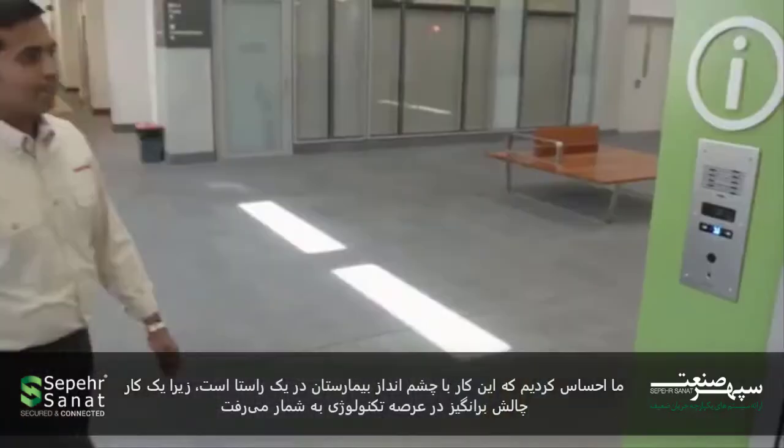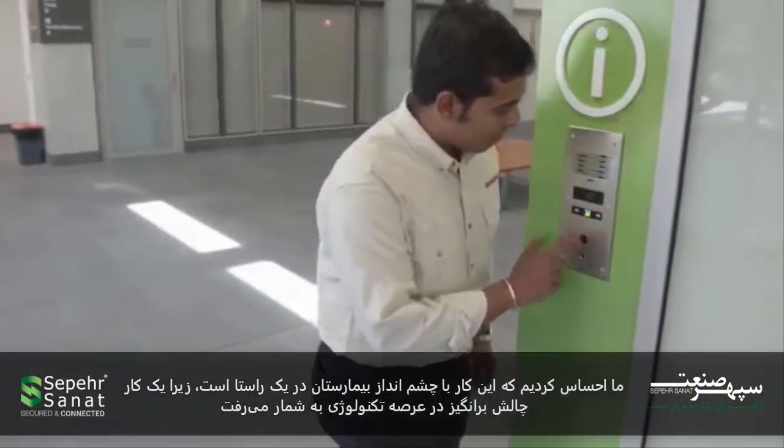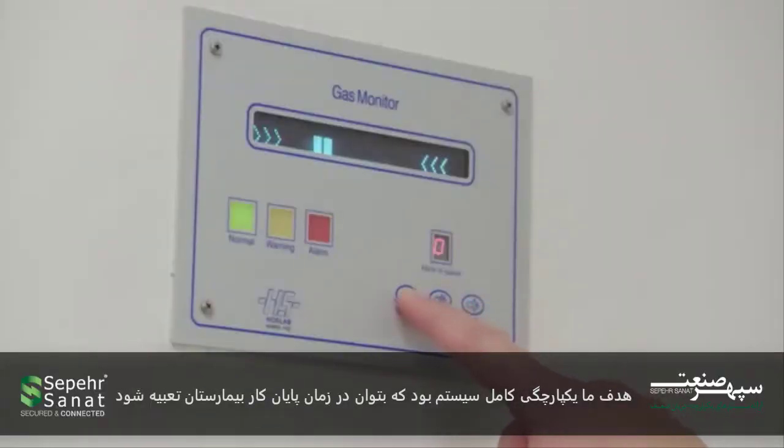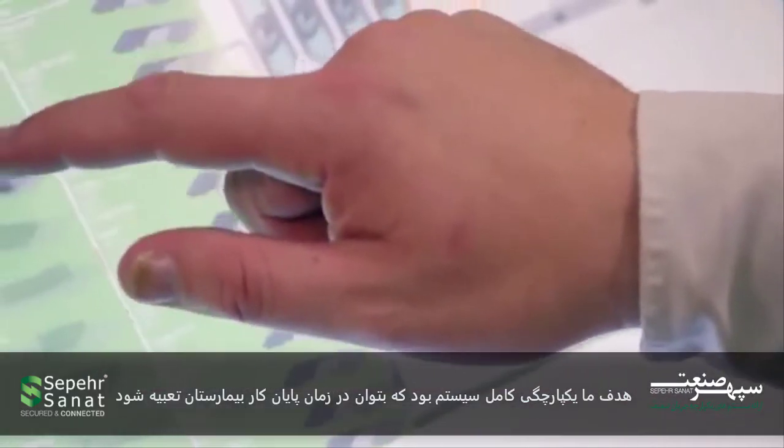Honeywell were the master systems integrator at Fiona Stanley Hospital. Our role was to seamlessly integrate the facility management systems. We felt that that aligned with the vision of the hospital because it was challenging technology, it was complete integration, and they had a vision that that would be what they got at the end of the hospital delivery.